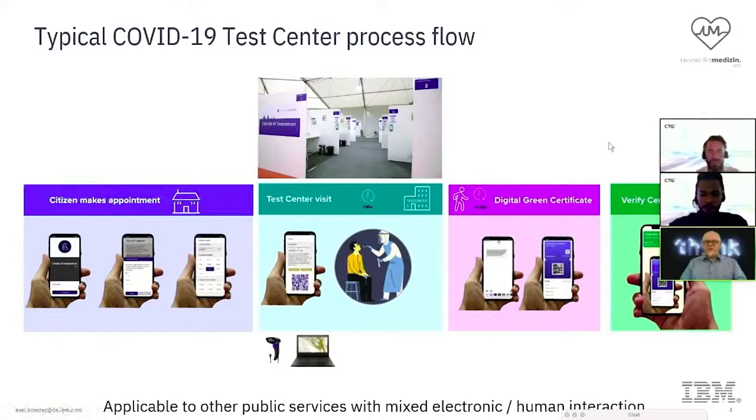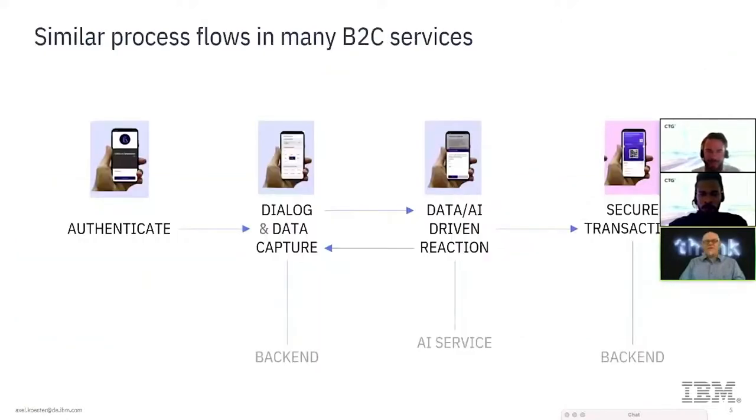By designing this, they sensed there was going to be a lot more around it. The reason I'm showing this — although it's a medical case — is that there are similar business flows in many B2C scenarios: somebody authenticates with your services, runs some dialogue and data capture, and in a loop that information drives a reaction. There might be an AI service attached that uses some intelligence, and in the end there may or may not be a secure transaction. This is the classic use case we derived from that scenario.